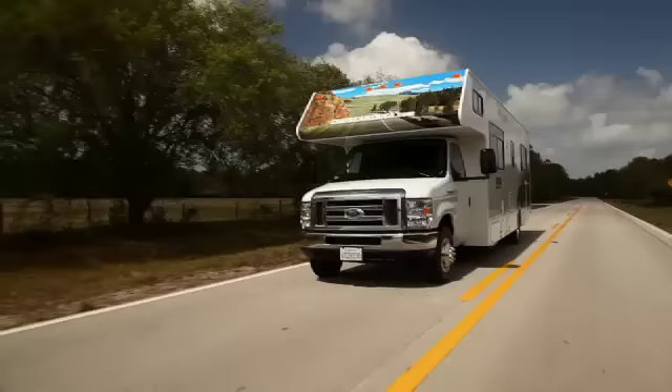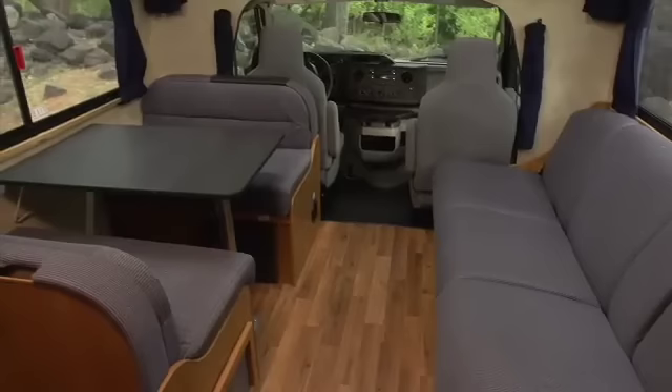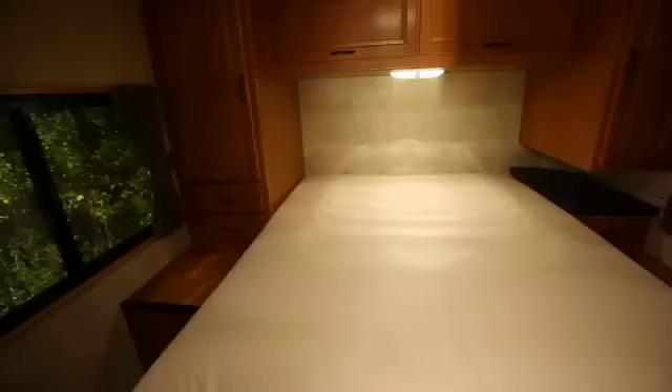Welcome to Cruise America and Cruise Canada. We're about to introduce you to our largest rental unit, with sleeping accommodations for up to seven passengers. Our most spacious RV features a floor plan that's ideal for larger families, two couples who need their space, or where private sleeping quarters are essential.